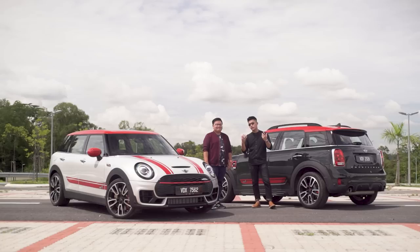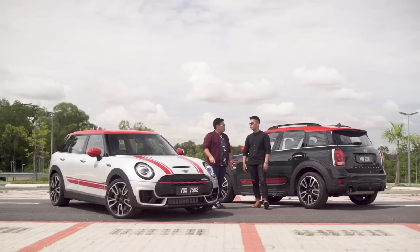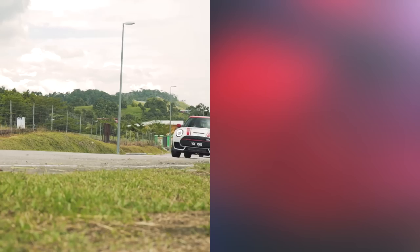For those who want a plusher ride, the Countryman is the way to go. We've said our piece — do you agree or disagree with our thoughts? Leave your comments below, thank you for watching, and we'll see you in the next one.